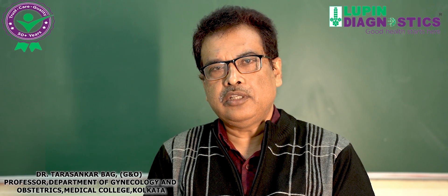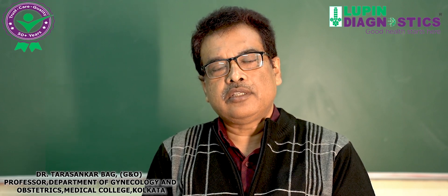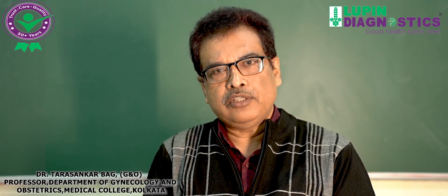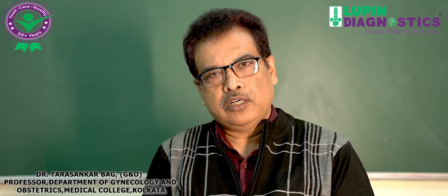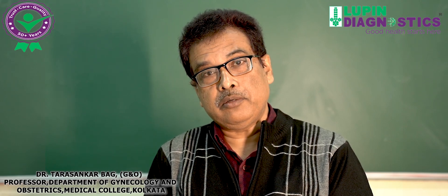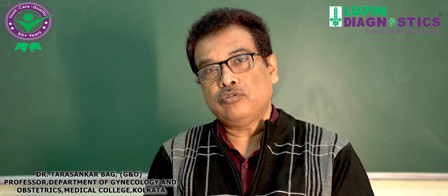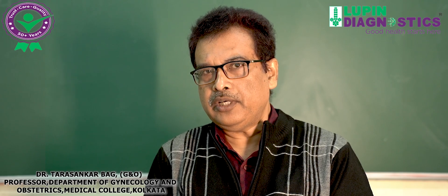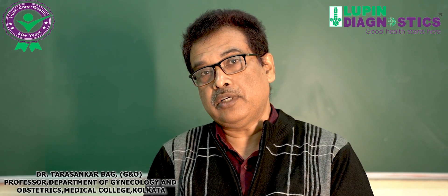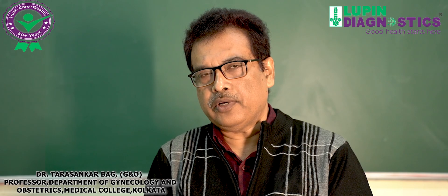Trisomy 13 and trisomy 18 — all these may be detected by this NIPT test. NIPT is gradually replacing old tests like triple marker and quadruple test because of its high sensitivity and specificity. It has 99.7 percent sensitivity and 99 percent specificity — meaning in 100 cases it will miss only 0.3 cases. Out of 100 cases, it will give a correct result in 99 percent of cases and a false result only one percent, compared to around 80 percent with the quadruple test.